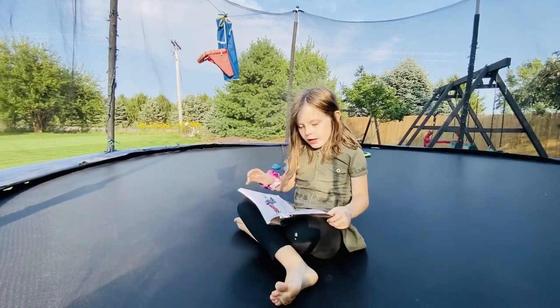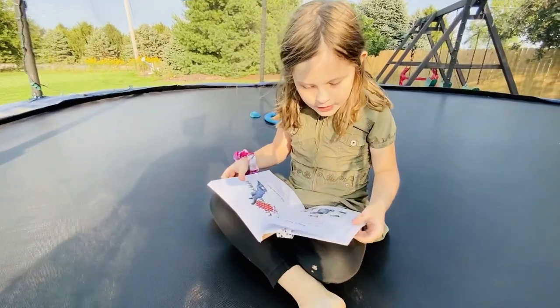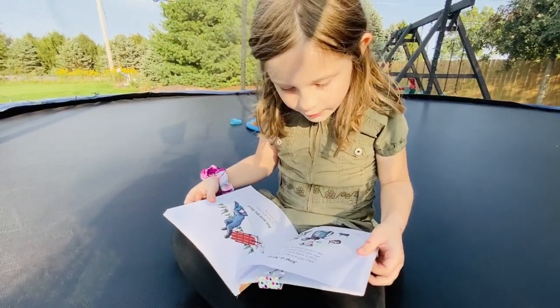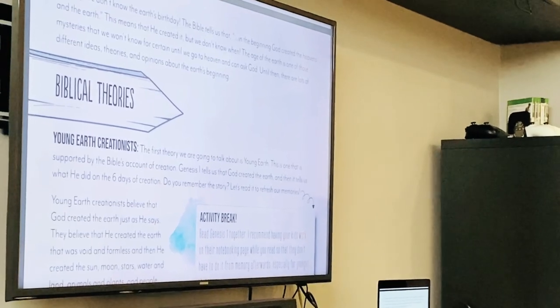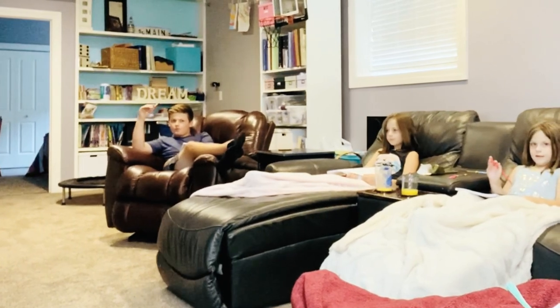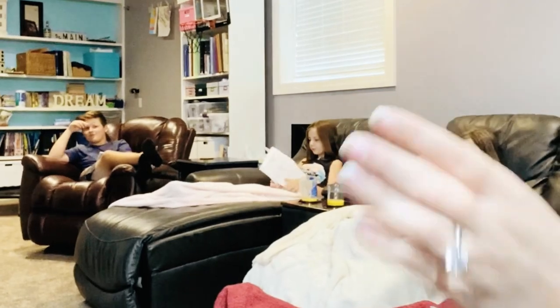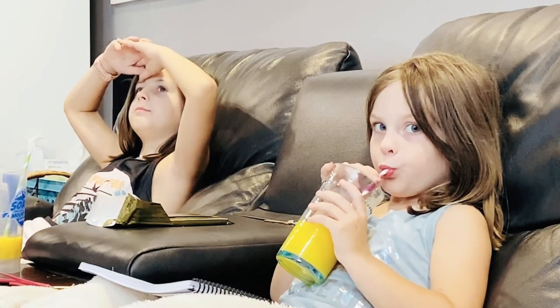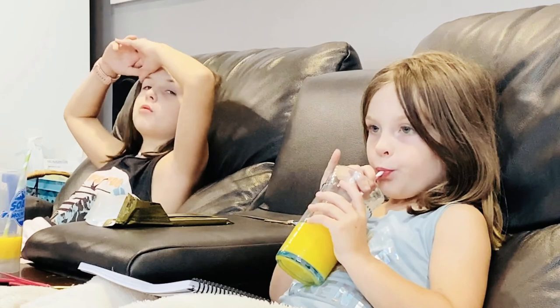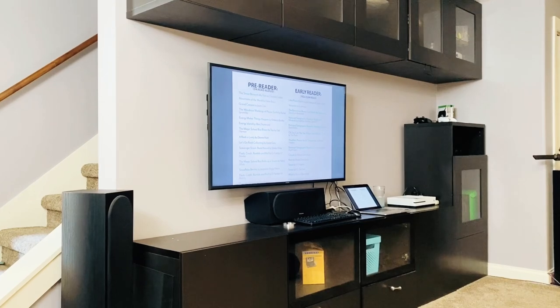Any educational DVDs or educational YouTube videos are watched in the basement on our largest TV. This is also where we gather around for our Gather Around units. We get nice and cozy on the couch and cast the teacher's manual onto the smart TV so we can all see the pictures clearly. And then it's very handy to be here - so if our unit does suggest a video, we can pull it up right away.